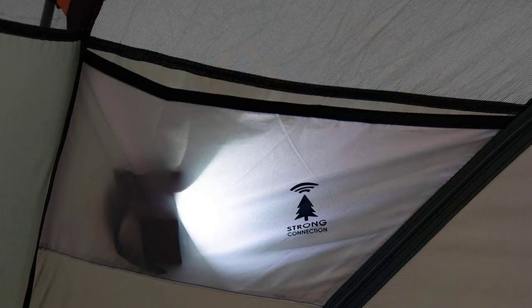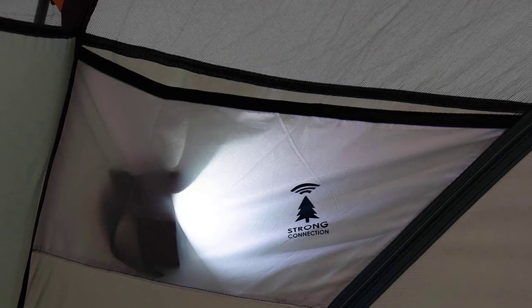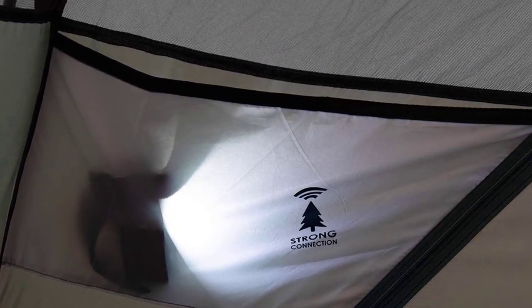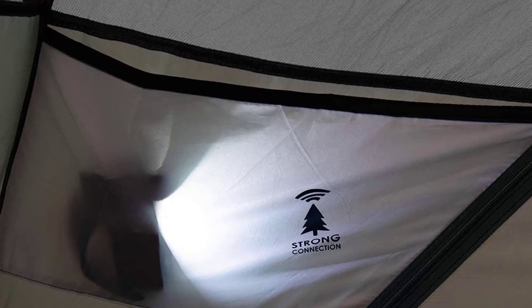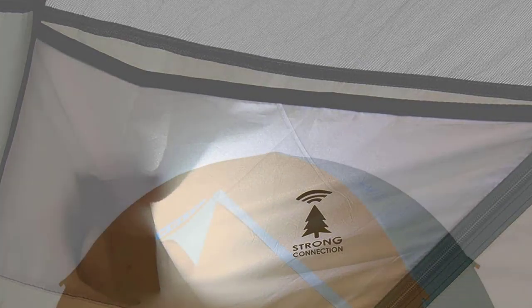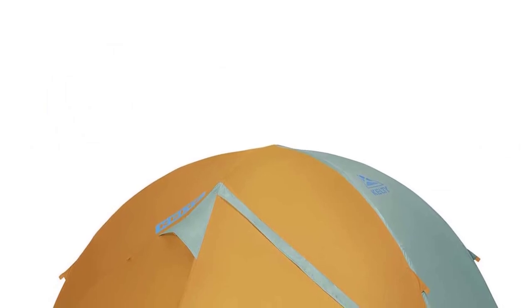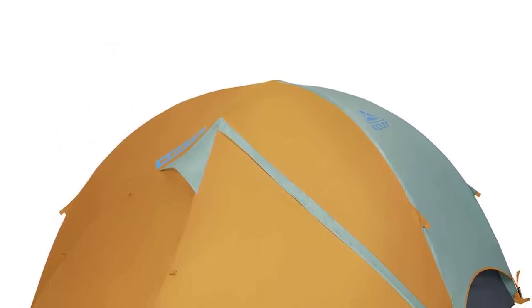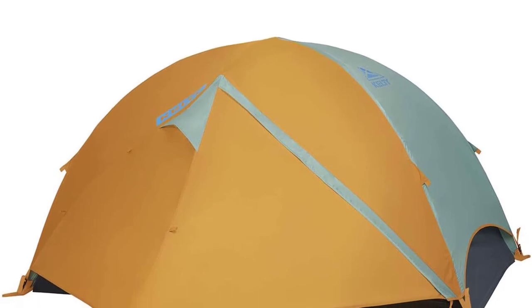The two doors provide easy access, while the new EasyZip vestibule makes getting in and out a breeze. The Kelty Wireless Tent is designed for outdoor enthusiasts who want to disconnect and immerse themselves in nature. With its shark-mouth duffel for effortless pack-up, this tent is perfect for camping, festivals, or backyard get-togethers.